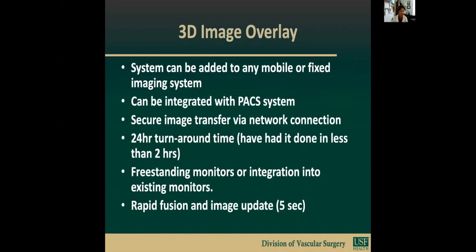Its image-based tracking with real cloud technology and real-time patient movement registration enhances the speed and accuracy of the fusion images, and works with any fluoroscopy equipment, C-ARM, or monitoring system. The system can be added to any mobile or fixed imaging system, can be integrated with your PACS system, providing secure image transfer via network connection. Turnaround time for processing can be in less than 24 hours — we've actually had it done in less than two hours for an urgent ruptured EVAR.